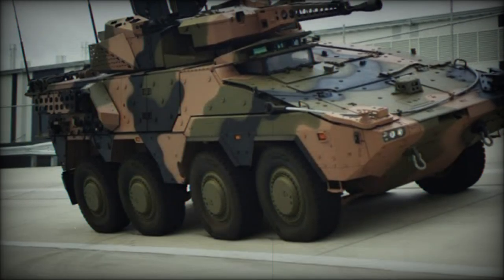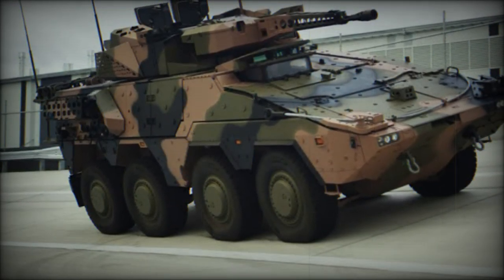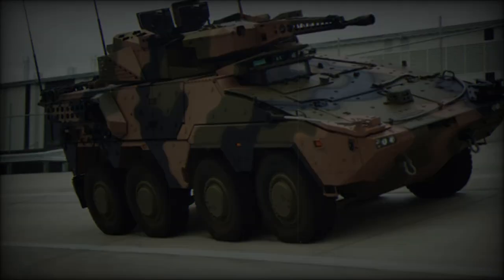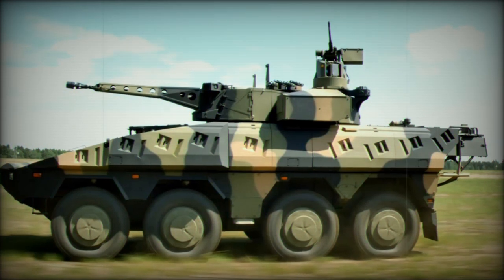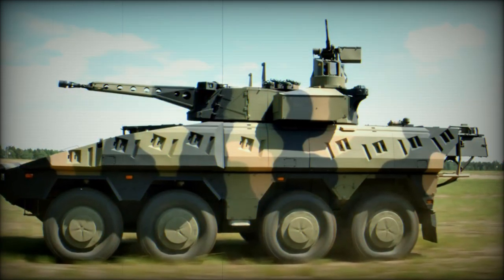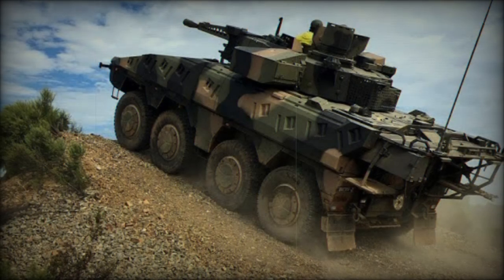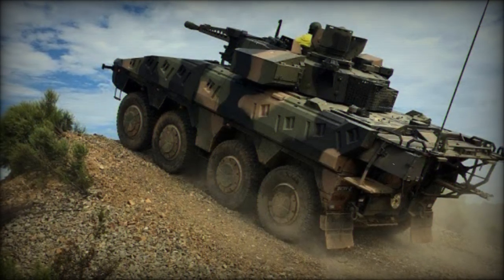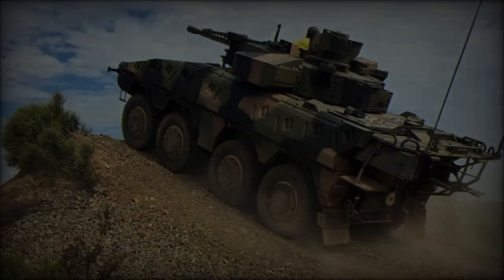Unlike tracked vehicles, which often require extensive maintenance, the Boxer offers reduced operational costs and better fuel efficiency while maintaining excellent protective capabilities. Its armored hull provides defense against kinetic projectiles, improvised explosive devices (IEDs), and mine blasts, with the V-shaped design of the hull further enhancing survivability by deflecting explosive forces away from the vehicle.